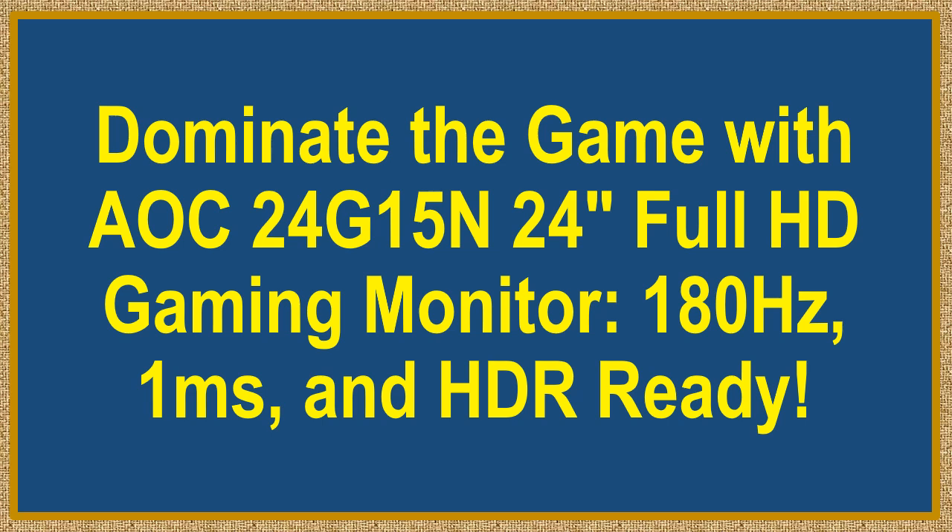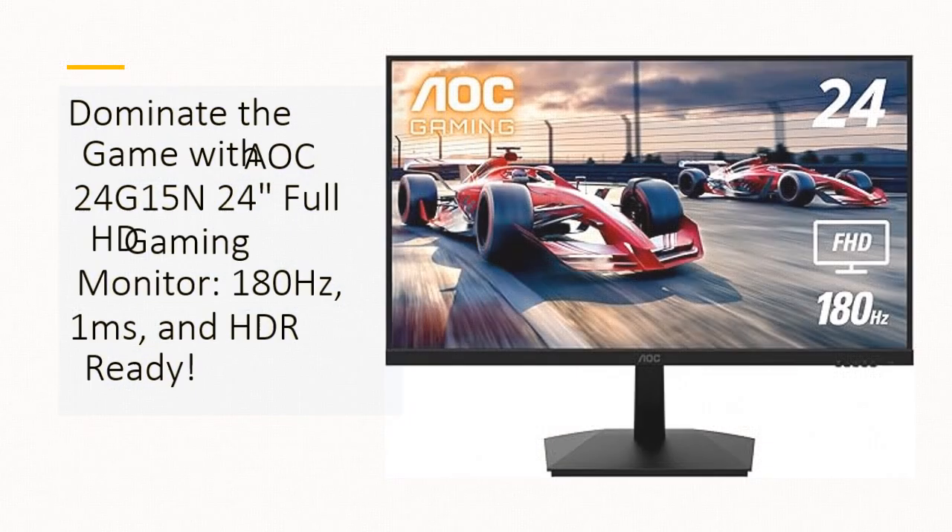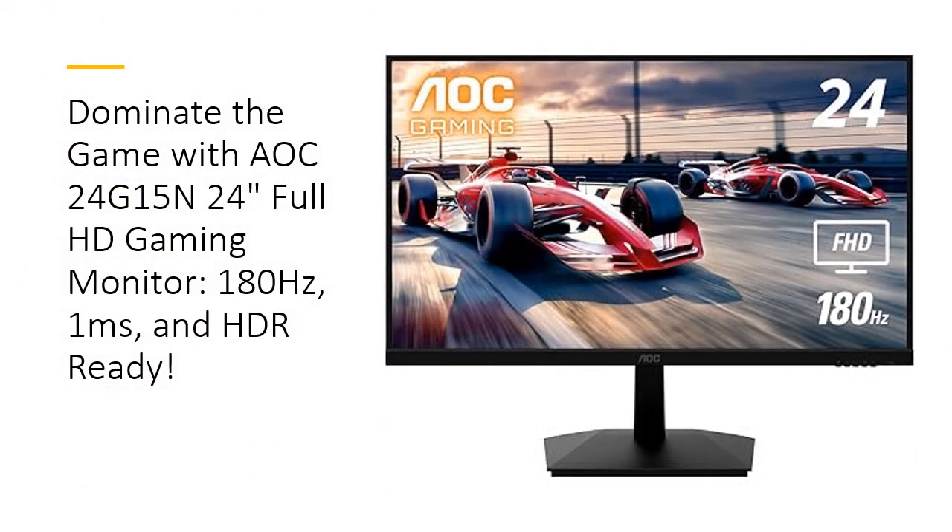Dominate the game with the AOC24G15, a 24-inch Full HD Gaming Monitor. Elevate your gaming experience where speed and clarity converge for ultimate performance. With a stunning Full HD resolution of 1920x1080, this monitor features an ultra-fast 180Hz refresh rate and a rapid 1ms MPRT response time, ensuring that you can track fast-moving opponents with pinpoint precision.